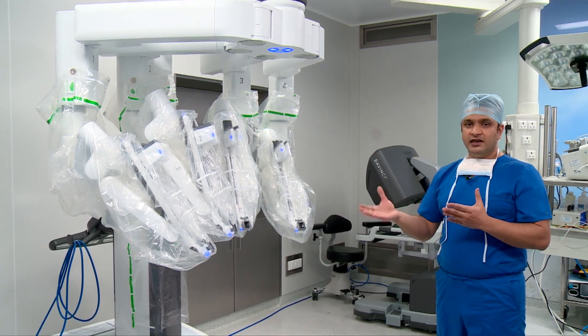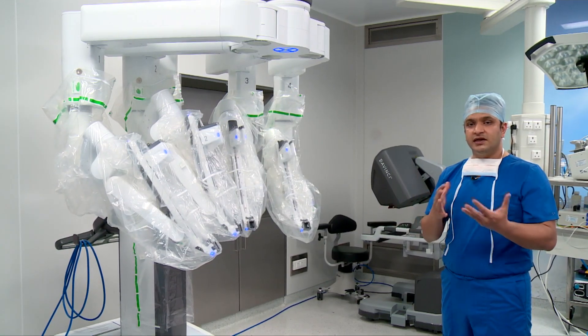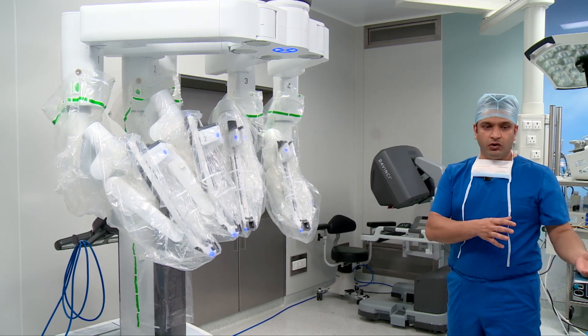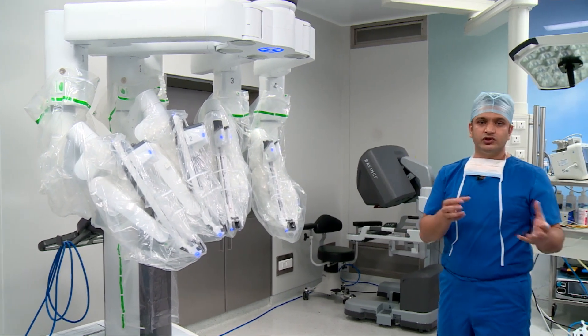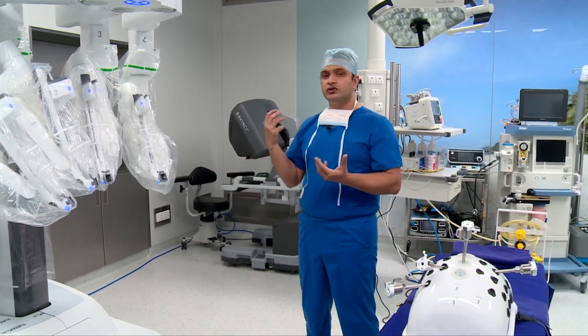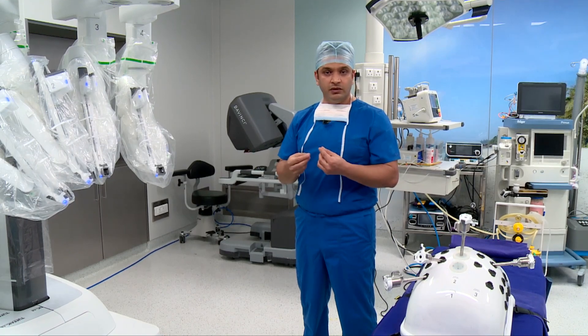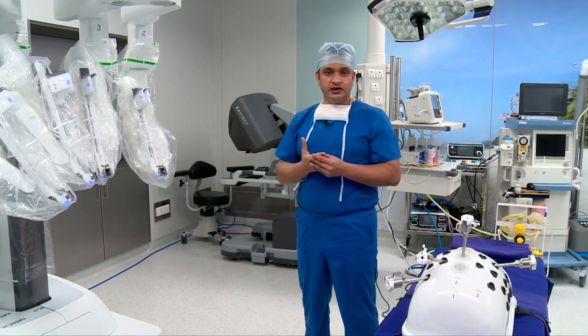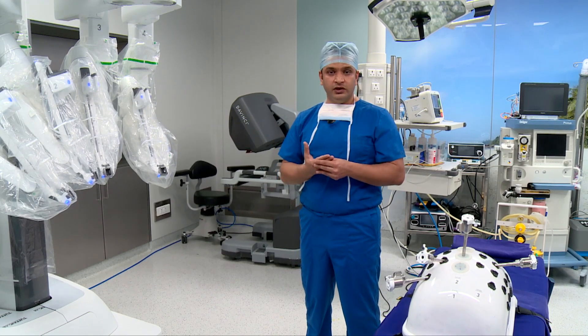In the next few minutes I will take you through how the robot actually does the procedure. I will simulate a surgery by talking to a model which you can see here and we will show the actual instruments which do the procedure. I will also sit on the console and show you how the instruments move within the human body. Our index patient was a 40-year-old gentleman from Bangladesh who came to us with right colon cancer.